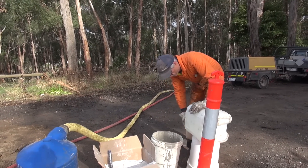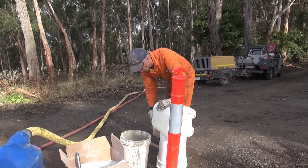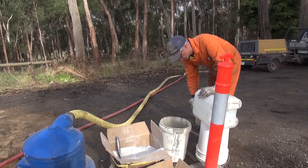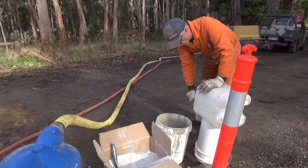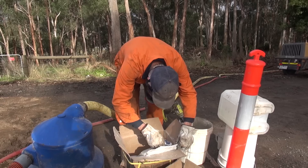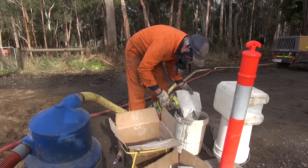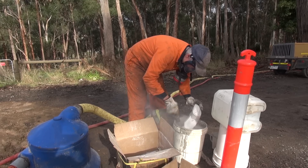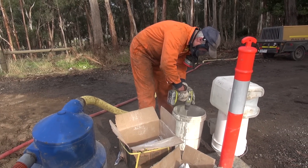Has anything close to that happened yet? Yeah, absolutely — had it go off in the bucket and had to ditch the bucket. Pretty embarrassing. Pretty funny though.